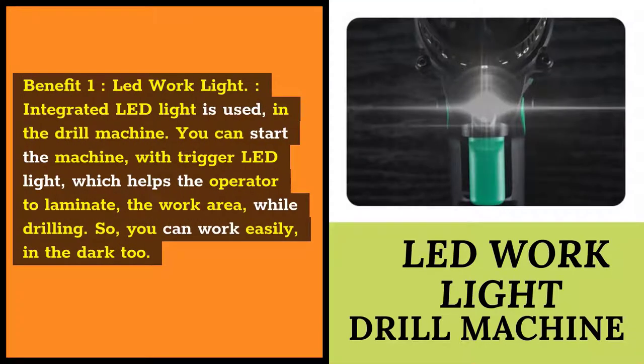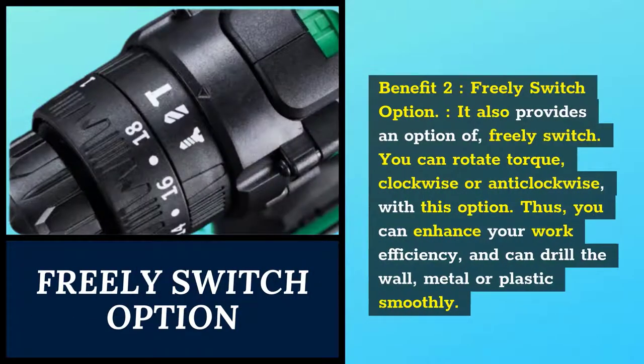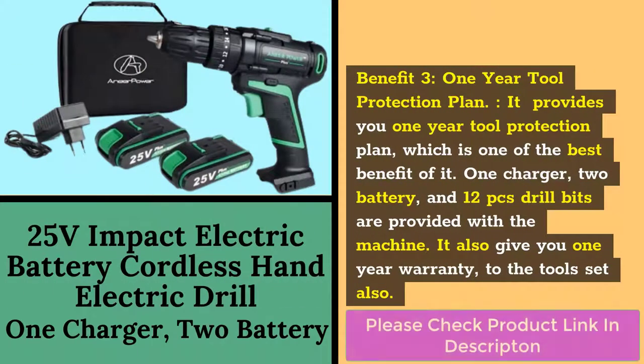Benefit 1: LED Work Light. Integrated LED light is used in the drill machine. You can start the machine with the trigger LED light, which helps the operator to illuminate the work area while drilling, so you can work easily in the dark too. Benefit 2: Freely Switch Option. It provides an option to freely switch. You can rotate the torque clockwise or anti-clockwise, enhancing work efficiency and allowing you to drill walls, metal, or plastic smoothly. Benefit 3: One Year Tool Protection Plan. It provides a one-year tool protection plan. One charger, two batteries, and 12 drill bits are provided with the machine, and it also gives a one-year warranty on the tool set.